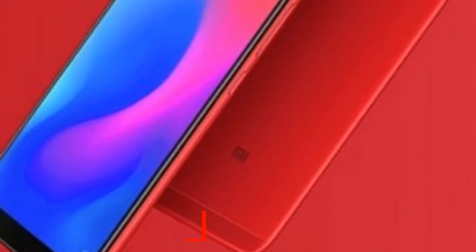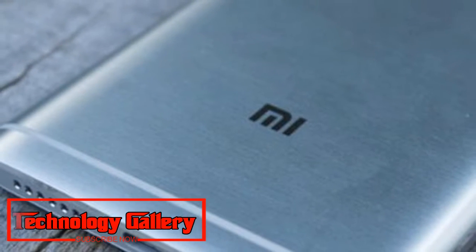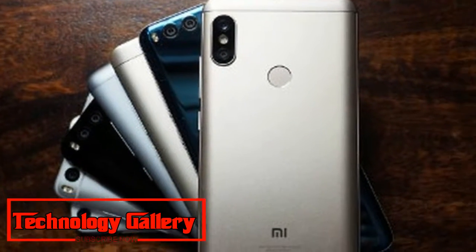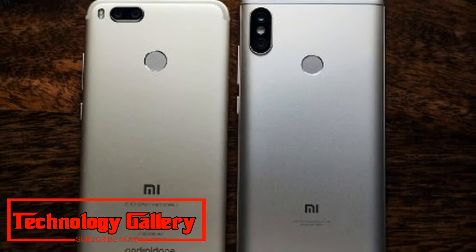Xiaomi Redmi Note 6 Pro has purportedly showed up on the cross-stage benchmark instrument Geekbench. The Geekbench posting of the gadget spotted by MySmartPrice uncovers a couple of equipment related points of interest. According to the posting, Redmi Note 6 Pro could accompany Qualcomm's Snapdragon 636 processor. The posting additionally uncovers a 4GB RAM form of the gadget.